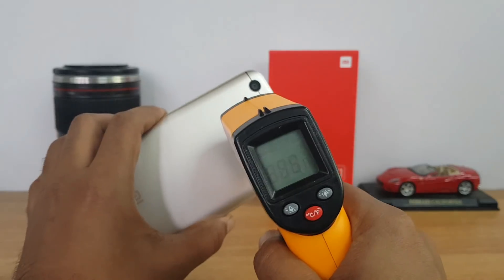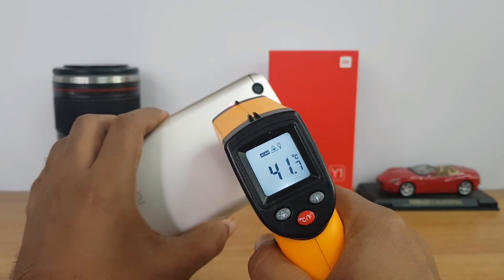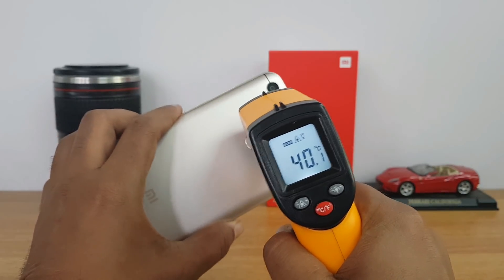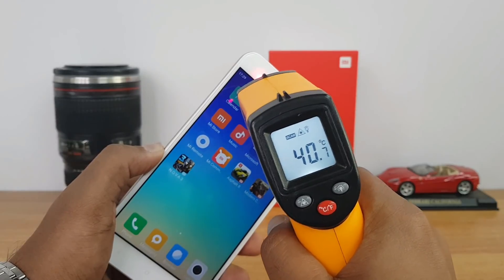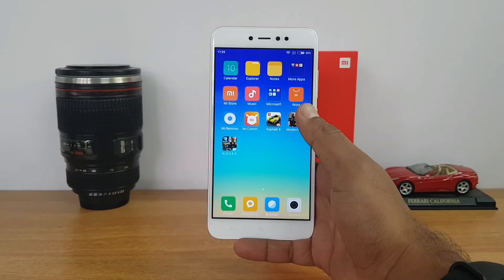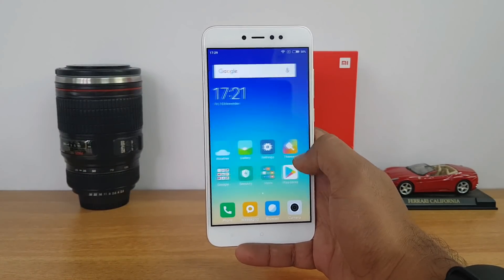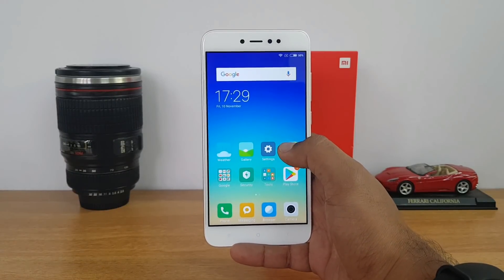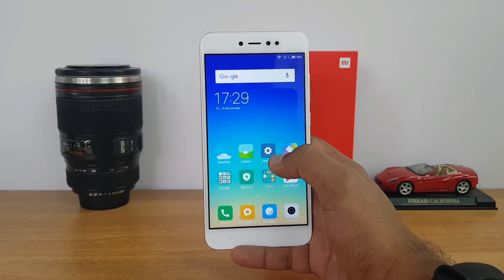So now we're done with Nova 3. Let's check the final temperature — it's cooled down a bit after Asphalt 8 and Modern Combat. It's just around 42 degrees, and on the display it's still below that, around 41 degrees. The maximum temperature was slightly below the 45 degree mark, which is not a major concern because it's a budget offering and not ideally a gaming device — it's more of a selfie-focused phone. But you can still play all the games on high graphics settings with no major lags.